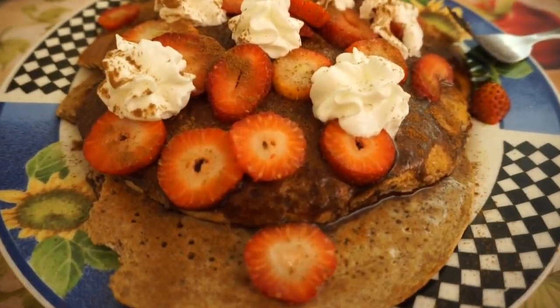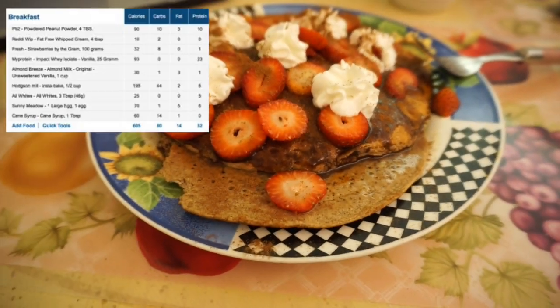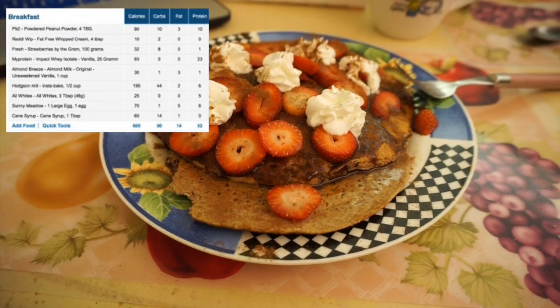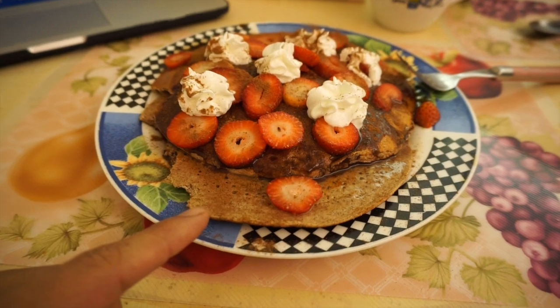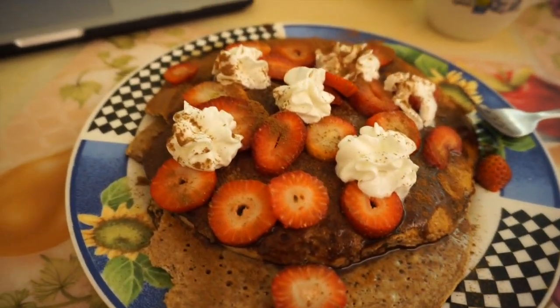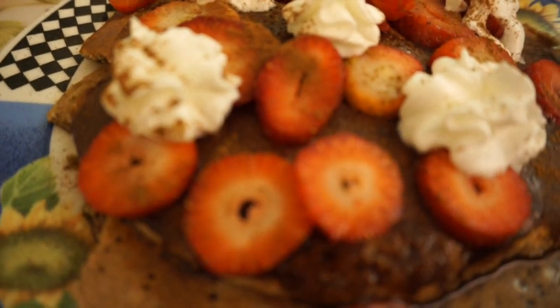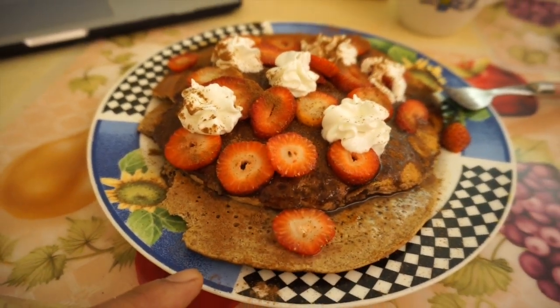Alright guys, so here is the final product. This is protein pancakes. I have one serving of egg whites in there, protein powder — the MyProtein Whey which is a strawberry flavored kind. I got strawberries on top, fat free whipped cream, Walden Farms chocolate, and some King's sugar free syrup.